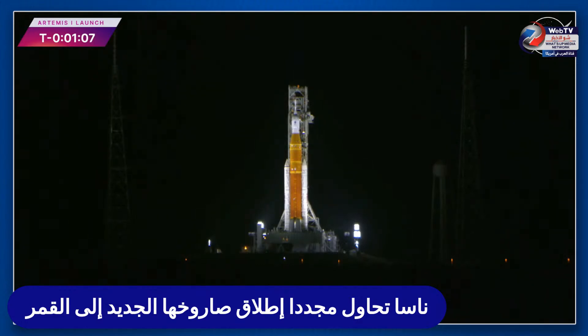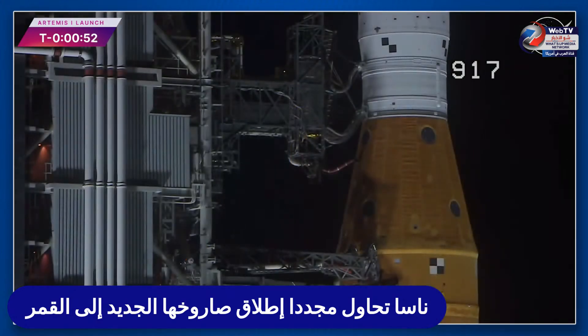The count continues. Shortly after liftoff, mission control Houston will take control of the rocket, and my colleague Leah Cheshire will take over commentary. T-minus 50 seconds and counting.